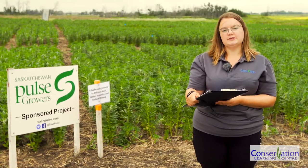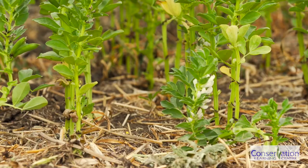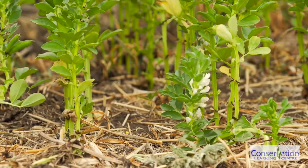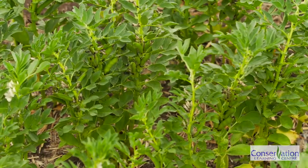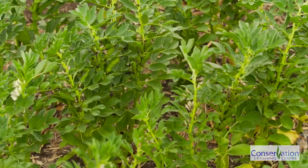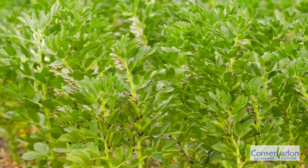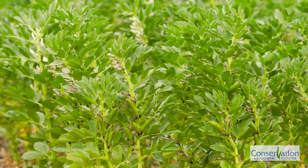This growing season at the Conservation Learning Centre has been pretty warm and dry. Our fababeans are doing quite well considering, but would definitely benefit from some moisture. The month of May was pretty dry with low precipitation, but we did receive about 25 millimeters of rain about two weeks after seeding the majority of these fababeans. In the month of June we received about 80 millimeters of rain total.